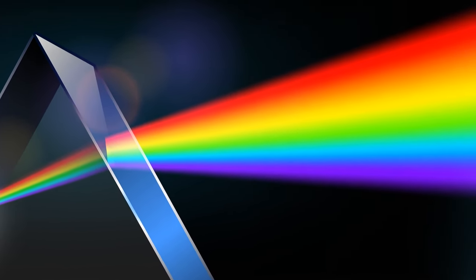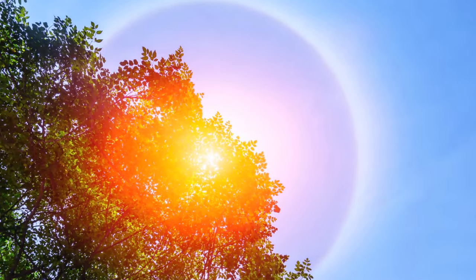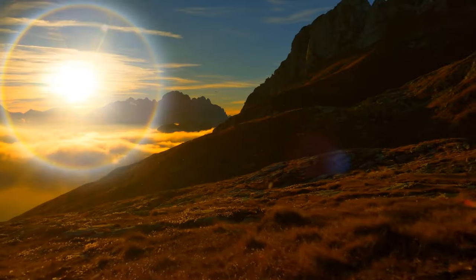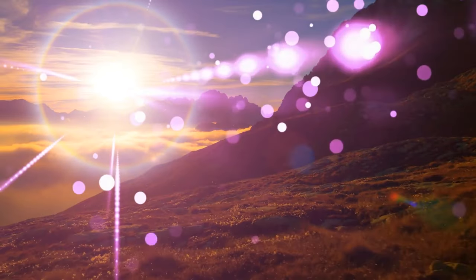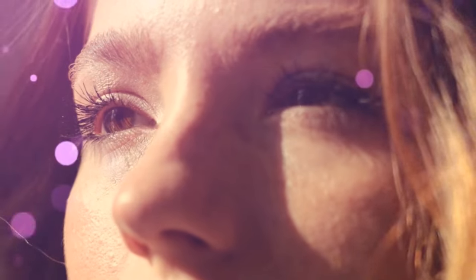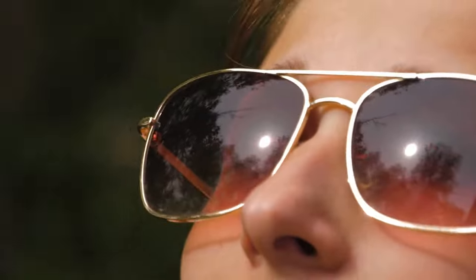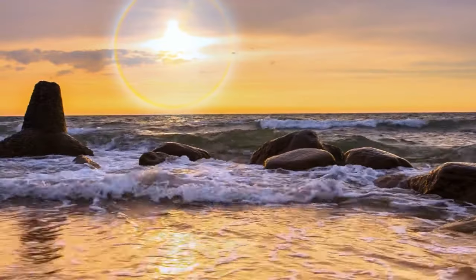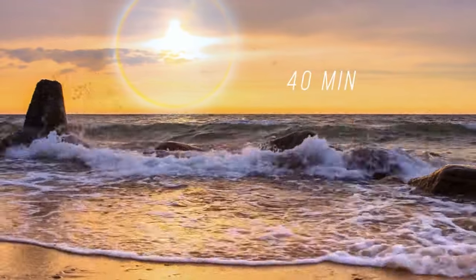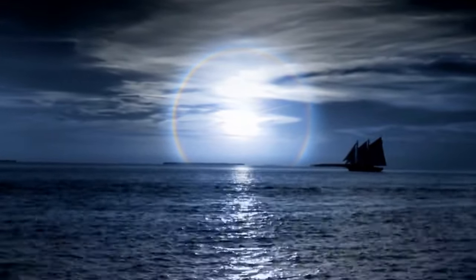Don't look at the sun halo directly — it's tempting because it's not something you see every day, and it's really beautiful. But ultraviolet light can burn the exposed tissue of your retina and cause serious damage, so it's not worth it. Grab some sunglasses and you're good to go. This phenomenon lasts about 40 minutes. These clouds are the same ones that can cause a spooky ring around the moon at night sometimes.